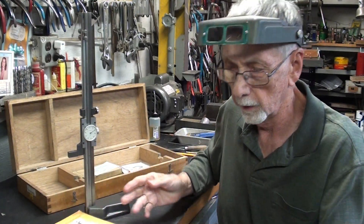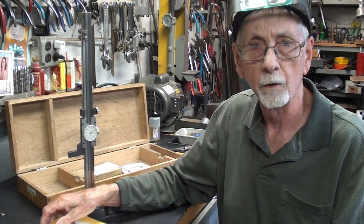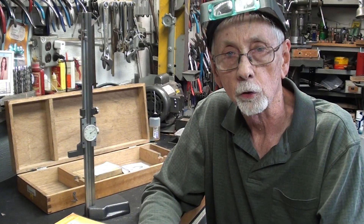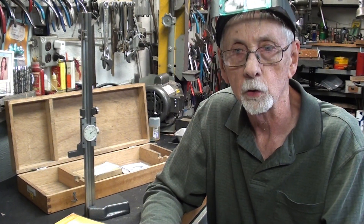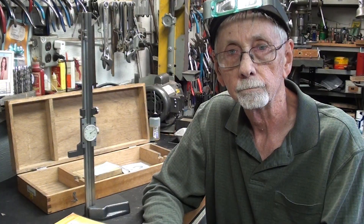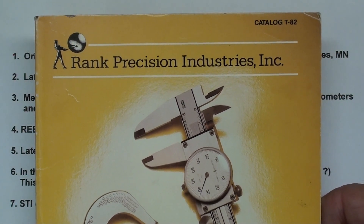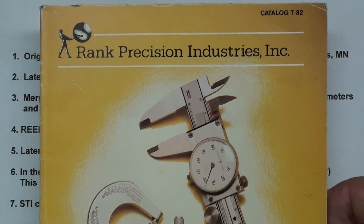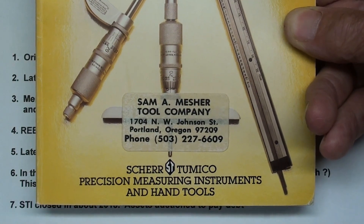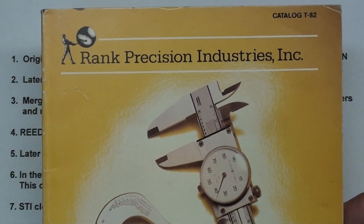To start with, you might recall in the last video I gave you a little history of Sheer Tomiko. I have updated that since receiving this catalog, but it's very hard to find information — I spent over an hour on Google and there are missing gaps in the history of Sheer Tomiko, Reed, and ST Industries. This is actually a 1982 catalog, and they called it Rank Precision Industries at that time. They were based out of England and owned Sheer Tomiko for a short while, maybe around 10 years.